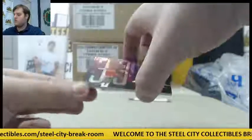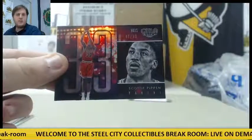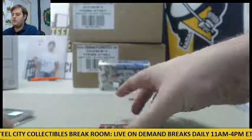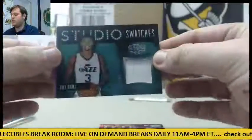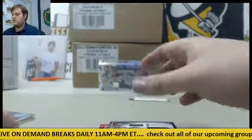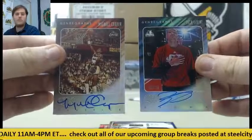And our numbered card for the Bulls right here — 47 of 99, Scottie Pippen. So to recap: jersey swatch Burke, jersey swatch Lyles, and the autos — Zach LaVine out of 25 and Michael Cooper out of 25, for the Timberwolves and the Lakers.